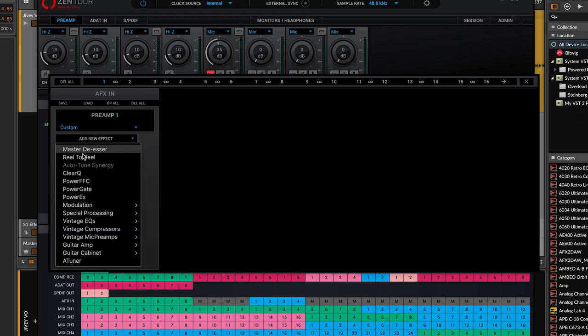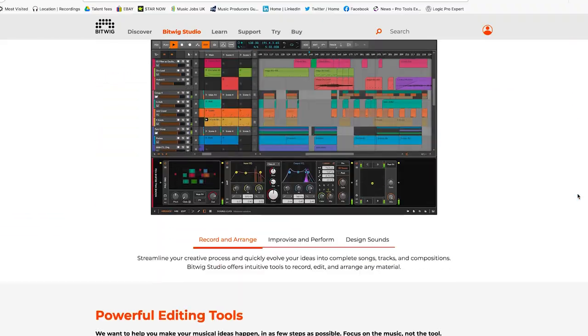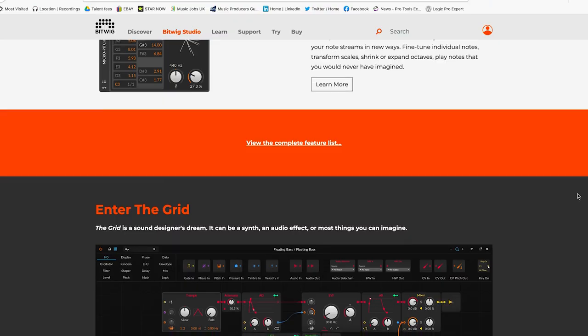But what about the DAW software? Shortly after activating your interface, you'll receive an email with the serial number for a full version of Bitwig Studio 3. Once you register this with the Bitwig website, you'll be able to download and install the software. So what's stopping you? Get out there and be creative. My name's James Ivey and I hope to see you again very soon.